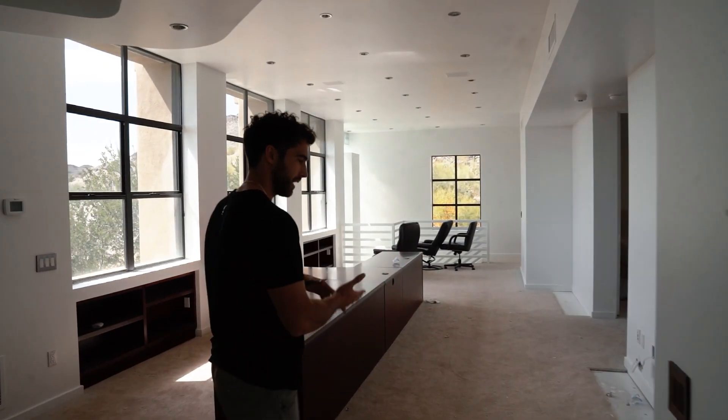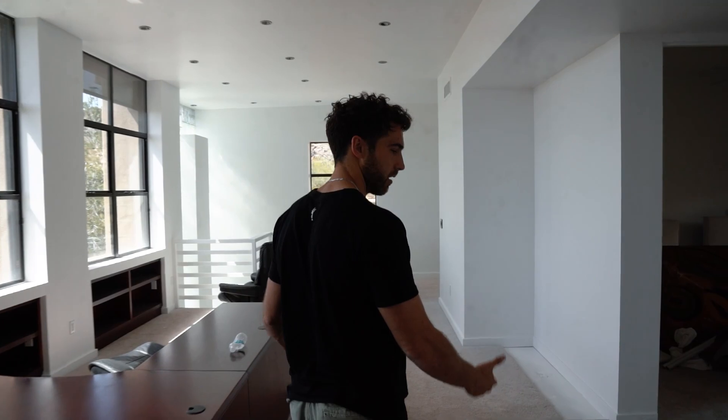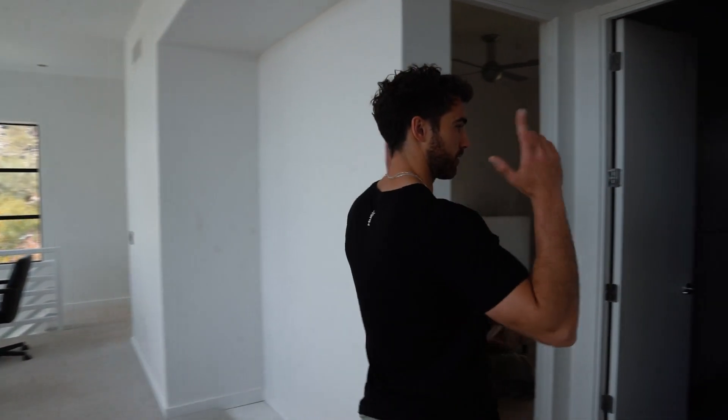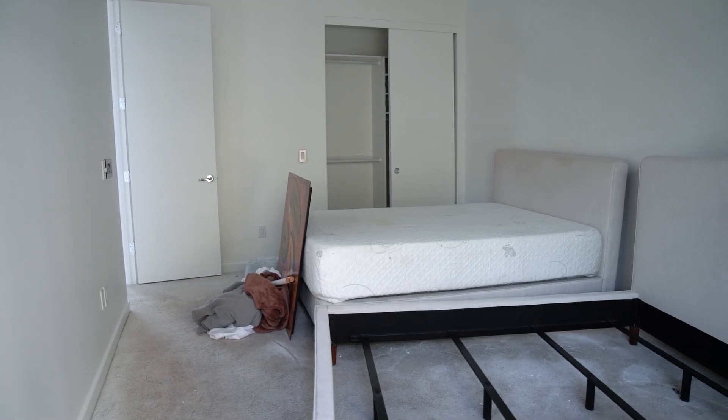This is bedrooms number two and three, and it was also staged as an office — I don't actually know what we're going to stage it as. Here are the two bedrooms — nothing really in here. One bathroom's in there, the other bathroom's in here. We got this bedroom.